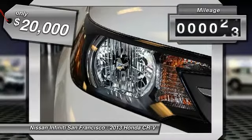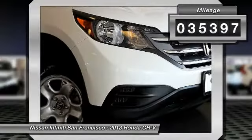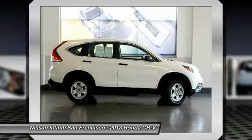This vehicle has less than 40,000 miles. Is love at first sight really possible? Let us know when you stop in.